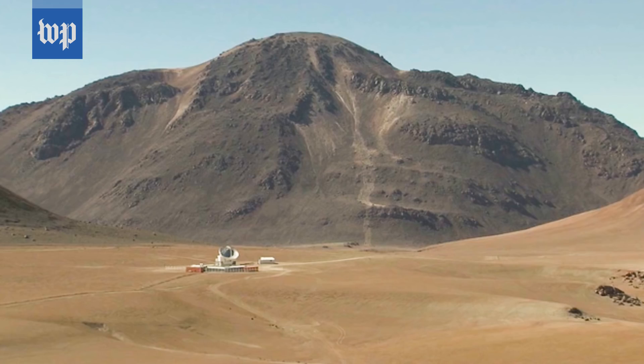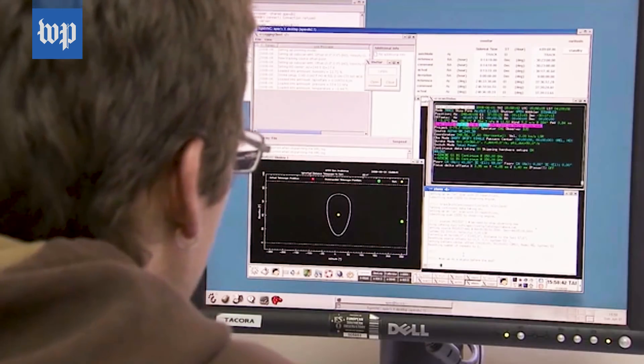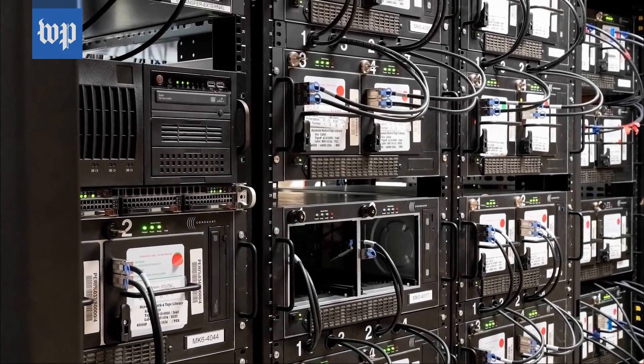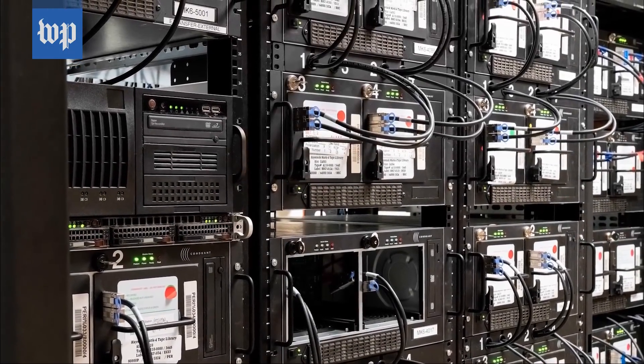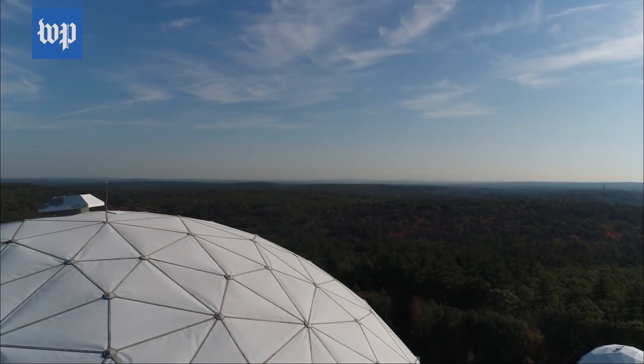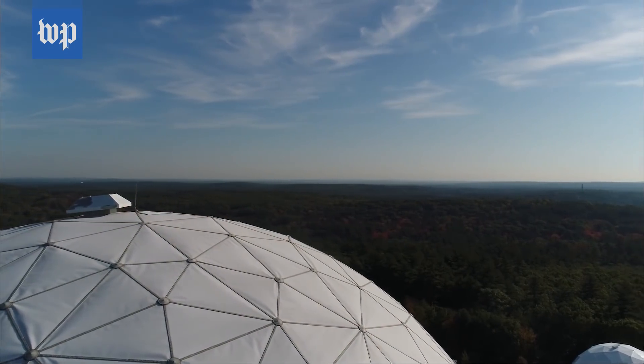These images are also the culmination of years of work for teams of scientists and researchers, including then-MIT grad student Katie Bouman. I went to MIT to do my PhD in computer vision, and I worked in a computer vision group. Computer vision is all about how can we look at images, or how can we extract information from images? Bouman is now a professor at Caltech, but back then she led the development of an algorithm that helped calculate petabytes of data, making it possible to capture the images we see now.